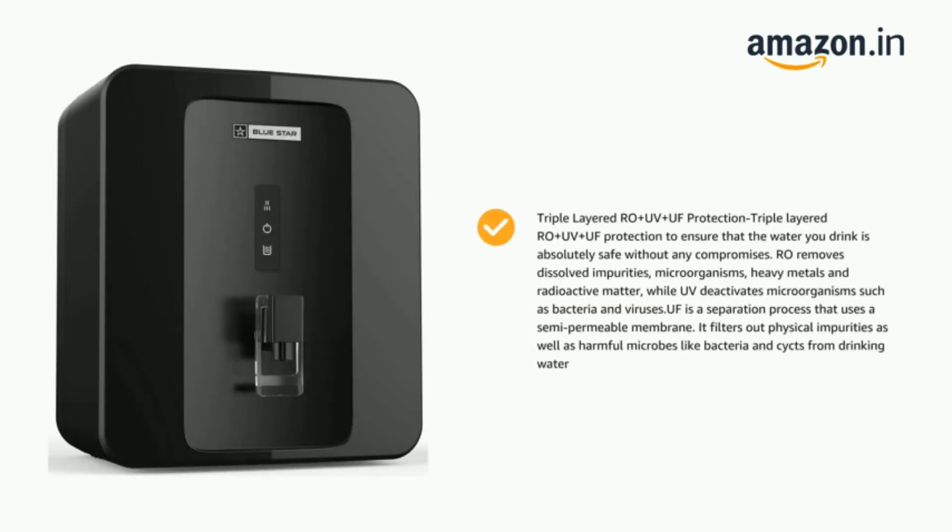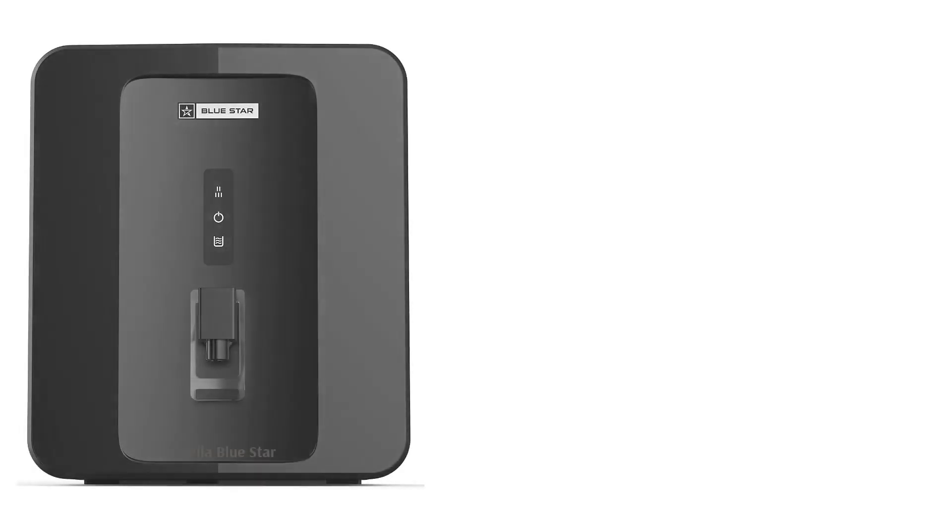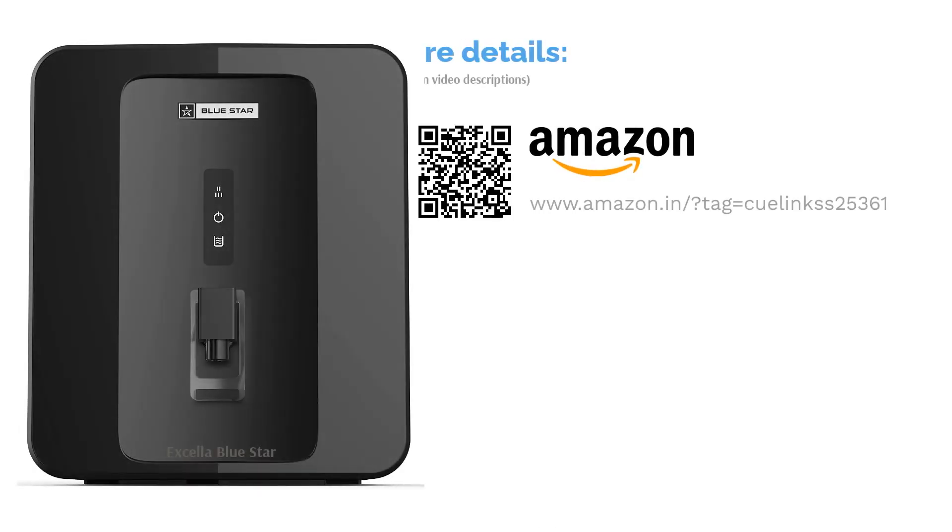It also comes with an AquaTaste Booster (ATB) that enhances the taste and helps maintain the pH level of water. Another feature of this water purifier is that it can be mounted on the wall or kept on the kitchen counter.